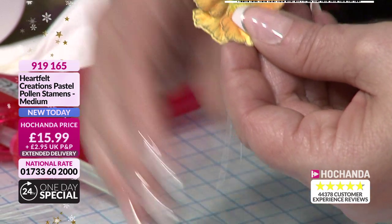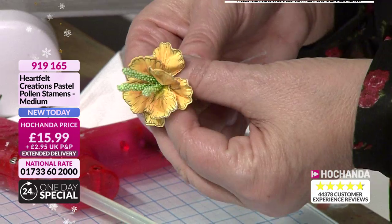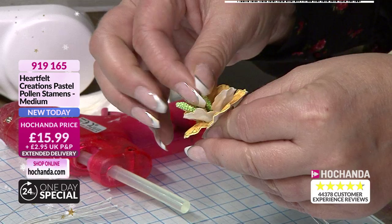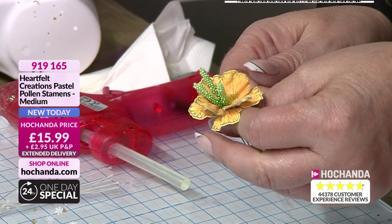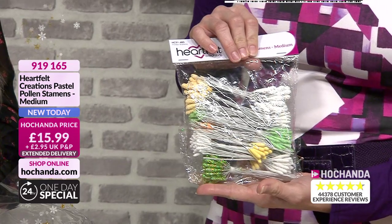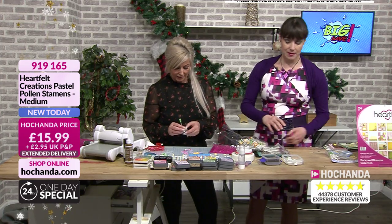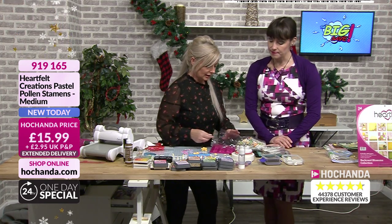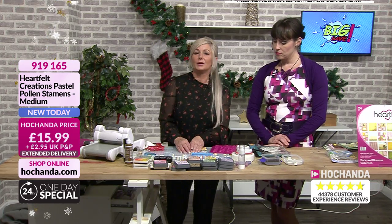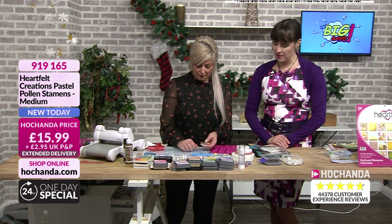Think about all the other flowers — any other flowers you've made — you can add the stamens. Pop that there and there you have it — brought that to life as well. So if you purchased the Calla Lily collection, these are what I was talking about when I said we'd have them on the show. We just didn't have them ready to ship. Those are your Oakbury flowers.